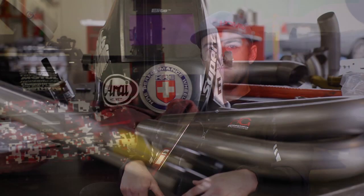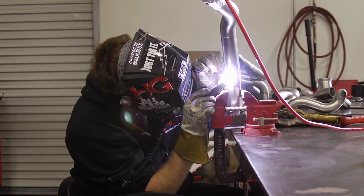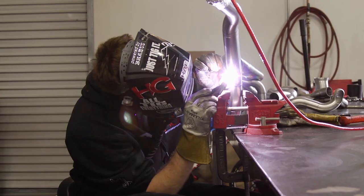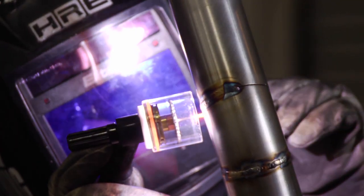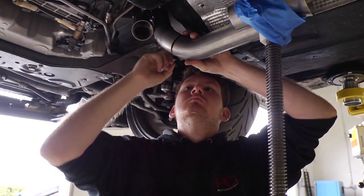Sometimes, depending on the application, you need to make custom parts for that car — for that event or for a specific need, whether it's an oil catch can or a different exhaust. Different events need to have different specifications, so sometimes you have to have catalytic converters, sometimes you can run straight pipe.